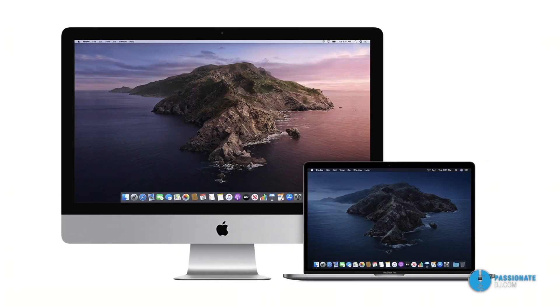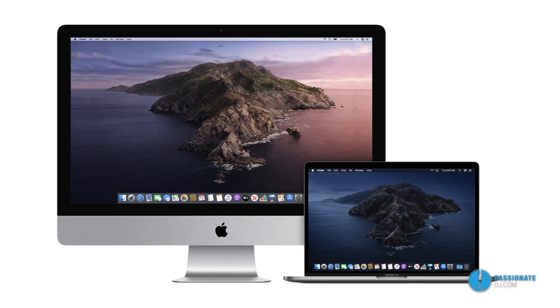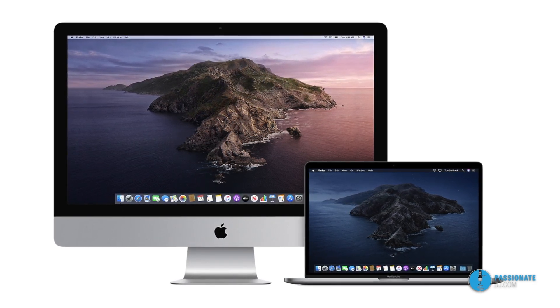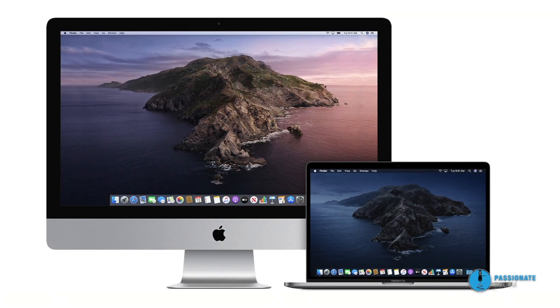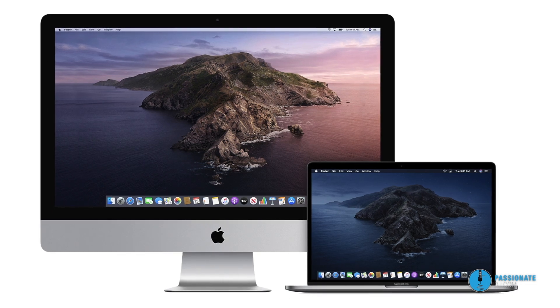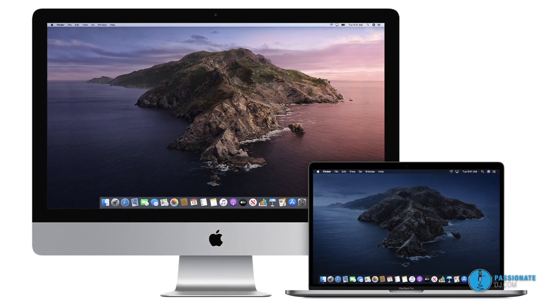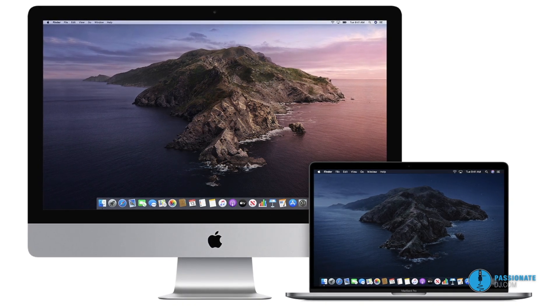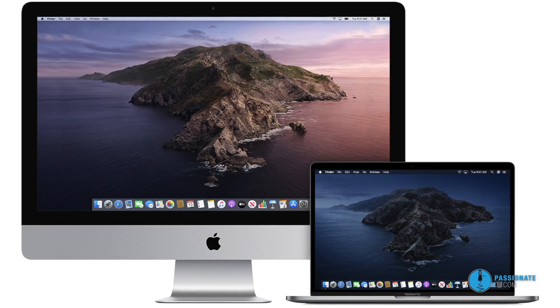Just as with any other major OS update, many DJs have been hesitant to update to Catalina for fear that it'll mess up their music libraries or that their DJ software will just stop working — and perhaps rightfully so. I've been bitten by this before: I performed an OS update on a laptop which my gig that evening relied on, and I learned that lesson really quick. Never make a major change before a gig — I was left with a library I couldn't access. If you've ever had a similar experience, please share it in the comments.